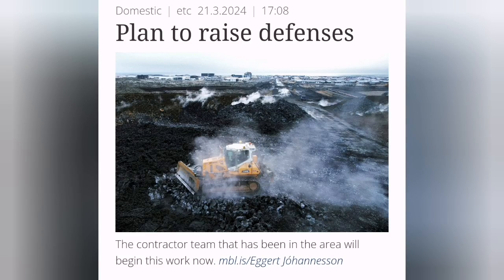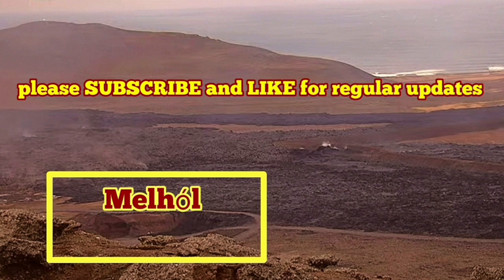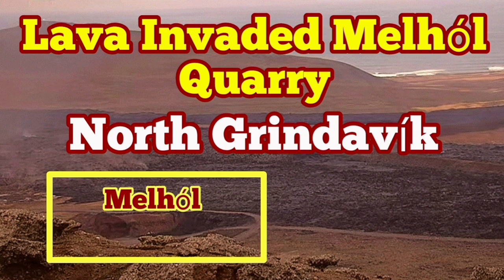The defensive wall is also gradually getting overwhelmed. The machinery and engineers are working to raise the level of the L-7 defensive wall to protect the Grindavík from further invasion by the lava.